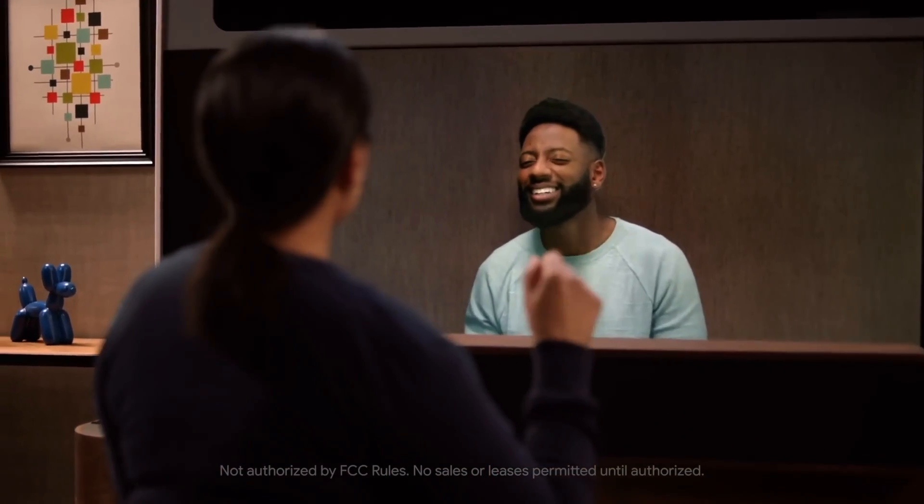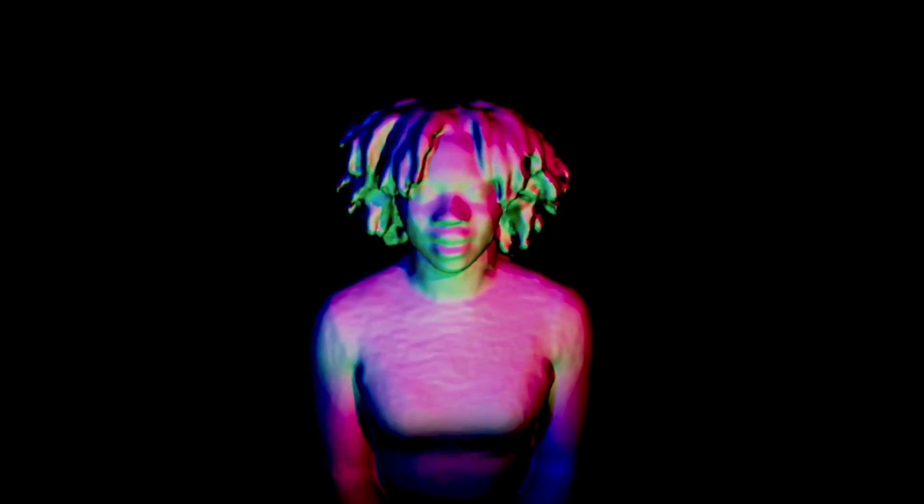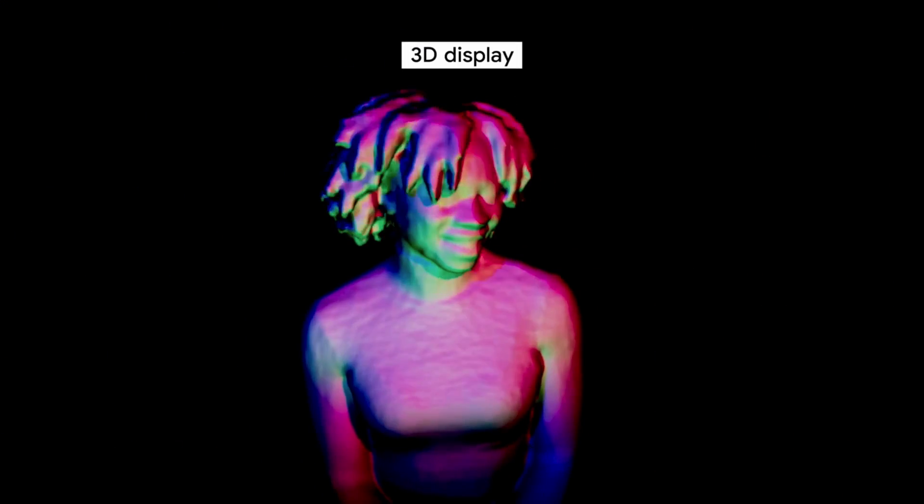So what exactly is Project Starline? It's essentially a series of infrared sensors and cameras strapped to a large TV. It was designed to create a sense of realistic presence. When you sit in front of a Starline device, the system captures your appearance and movements from multiple angles. This data is then sent to the recipient's Starline device, which provides a three-dimensional representation on the display, creating an illusion of face-to-face interaction. Early adopters described the experience as one of looking through a window at the person on the other side.